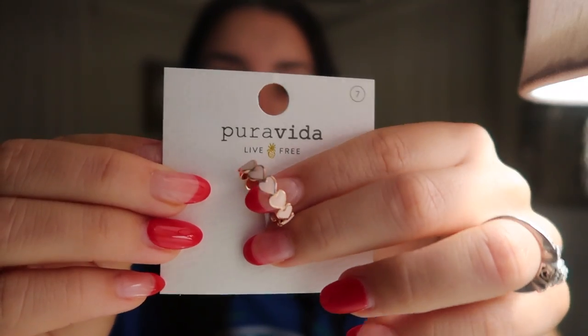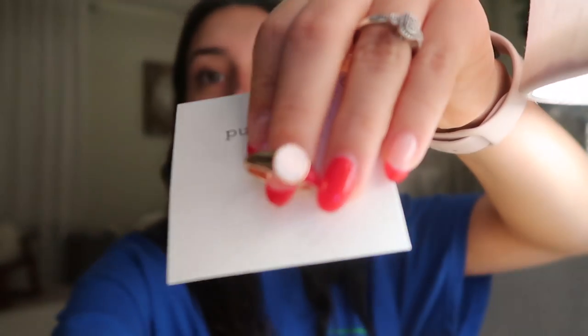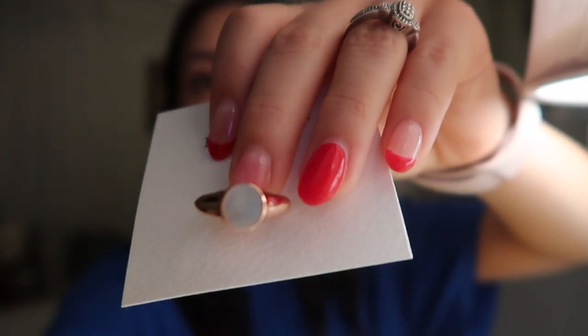I've been wanting rings for so long, and I've been trying to find cute ones, and I found some with Pura Vida. With every purchase you actually get a sticker — I got a lot of stickers. The first one I got is a super cute heart ring. It's like a rose gold color. A couple of these are from their Valentine's Day collection. This one is like an opal, pretty like pearl, with that brassy color and a rose gold plating.